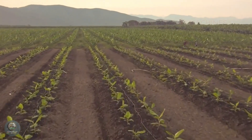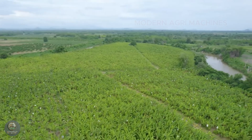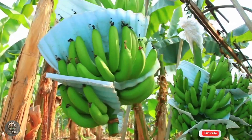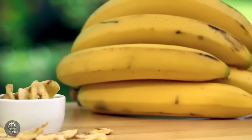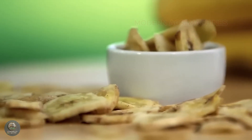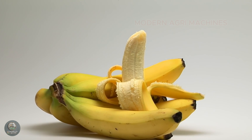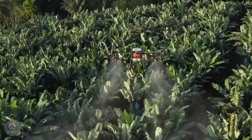Bananas are one of the most significant crops in tropical agriculture, widely grown in countries like India, Brazil, and Southeast Asia. Bananas offer high nutritional value, being a rich source of potassium and vitamin B6. With the advancement of agricultural technology, banana production and efficiency have greatly increased, bringing larger economic benefits to farmers.